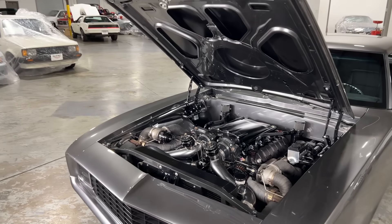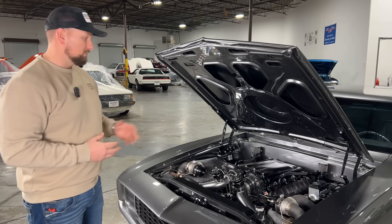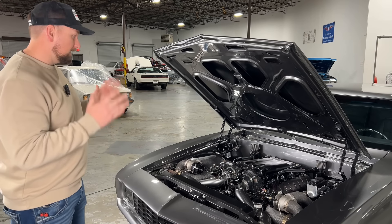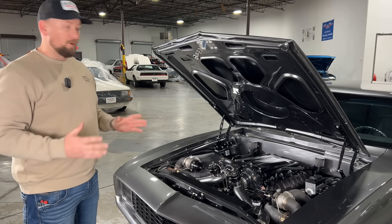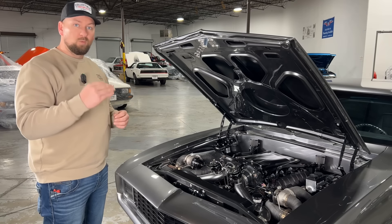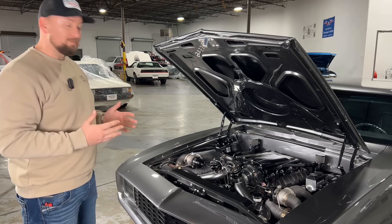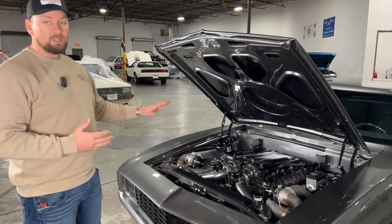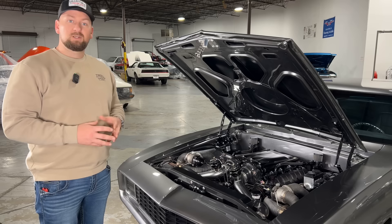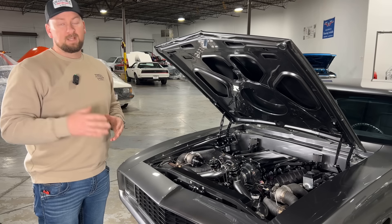Dual throttle bodies are something you don't typically see even in modern cars — Ford just started doing it on their newest 2024 Mustang. The brains of this engine is a Holley Dominator EFI system with a dual Holley injector drive module and Holley traction control module. I could go over everything on this engine for 30 minutes — a detailed build list is on our website. This engine is making 1,300 wheel horsepower, so it's an absolute animal, but the traction control keeps you in control.